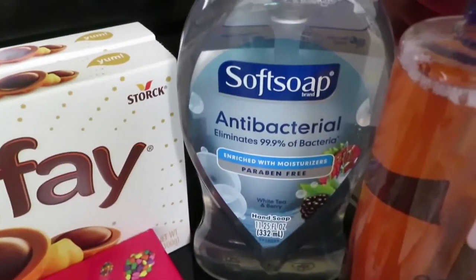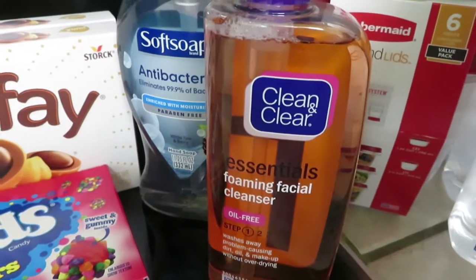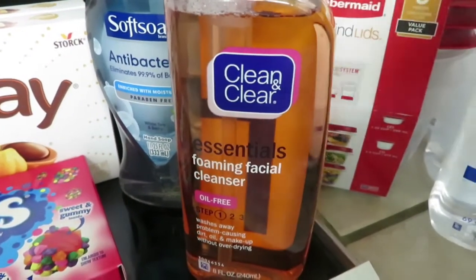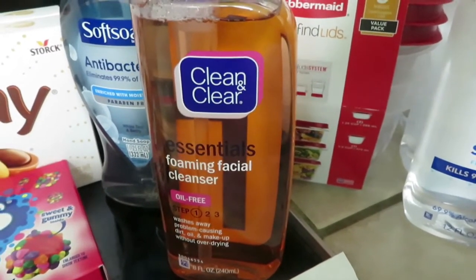The Soft Soap here is $1.98 with a 50-cent rebate. The Clean and Clear facial cleanser is $4.40, and the rebate on the Clean and Clear itself is $2, plus any facial cleanser was an additional 10 cents, so I got that too.